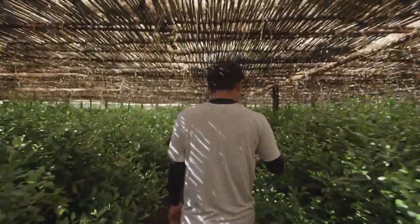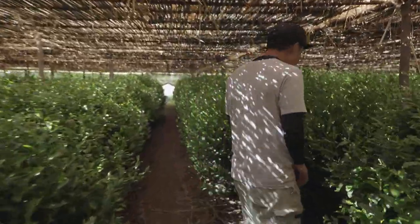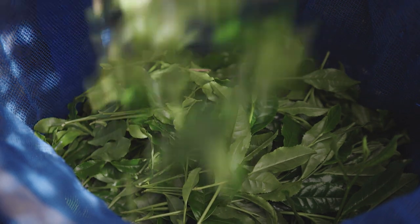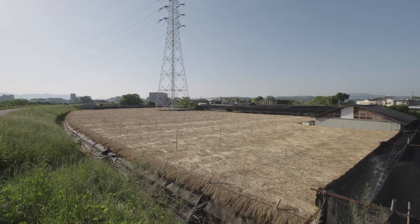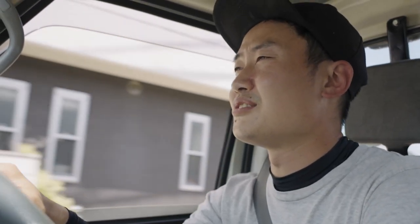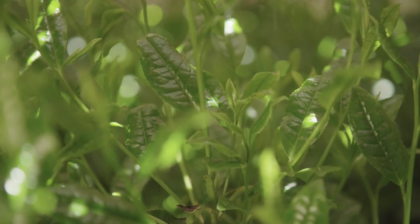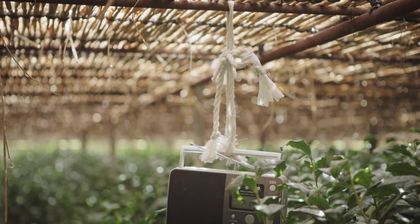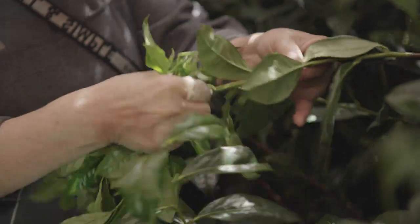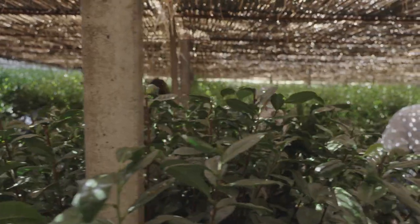Jintaro is a sixth generation matcha producer. He runs a 180-year-old tea farm, one of the oldest in Uji, Japan, a city with a centuries-old tea history. In the last two weeks, the plants sprout young tender leaves, and that's the sign that matcha season has begun.